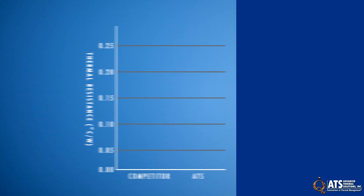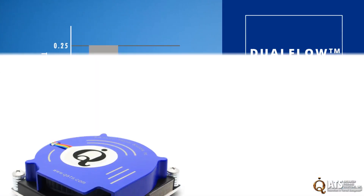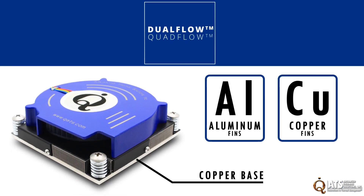Dual-flow and quad-flow coolers provide a 20% improvement over comparable coolers on the market, and come standard with a copper base and either aluminum or copper fins.